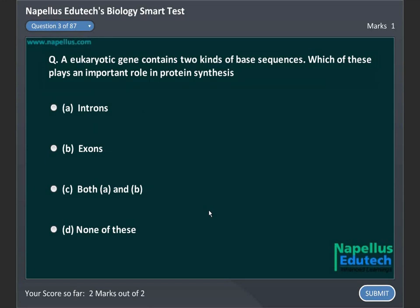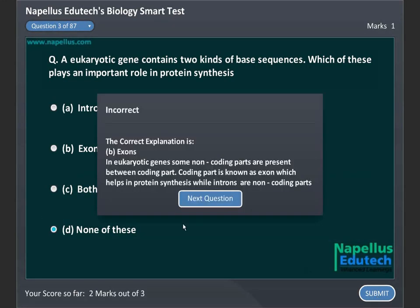A eukaryotic gene contains two kinds of base sequences. Which of these plays an important role in protein synthesis? A. Introns, B. Exons, C. Both A and B, D. None of these. Correct answer is B. Exons.